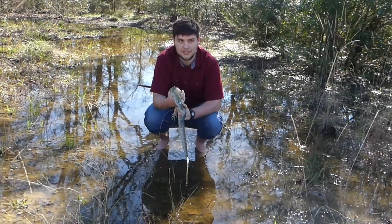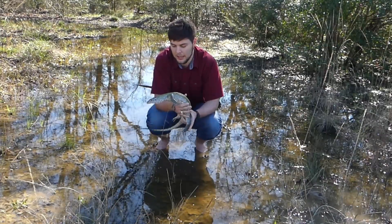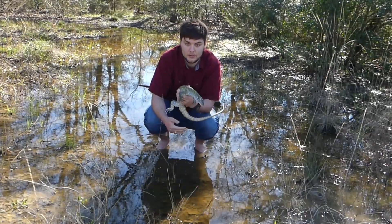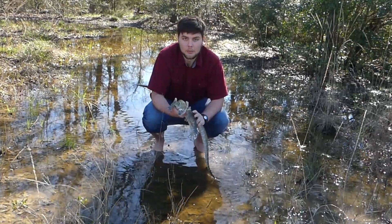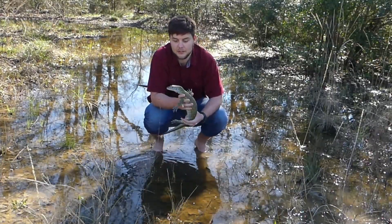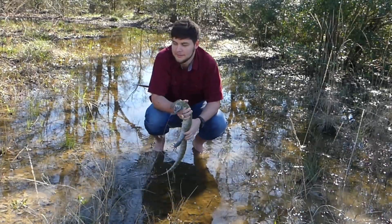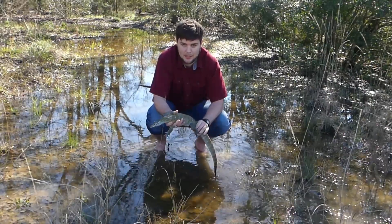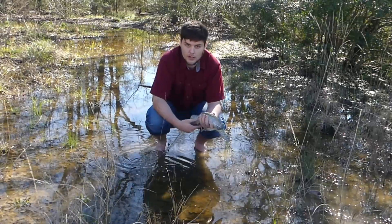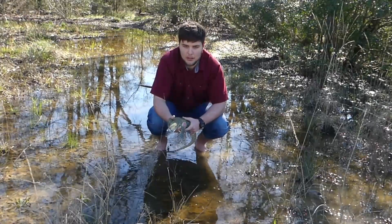A giant lizard eating your chickens — these guys will actually dig burrows to live in. They'll either excavate it themselves or find one previously dug by another animal. When reproducing, they only breed once a year, but they can have 35-plus eggs each year. The little baby Niles are about this long. They have so many babies because a lot of them become prey to many different animals.